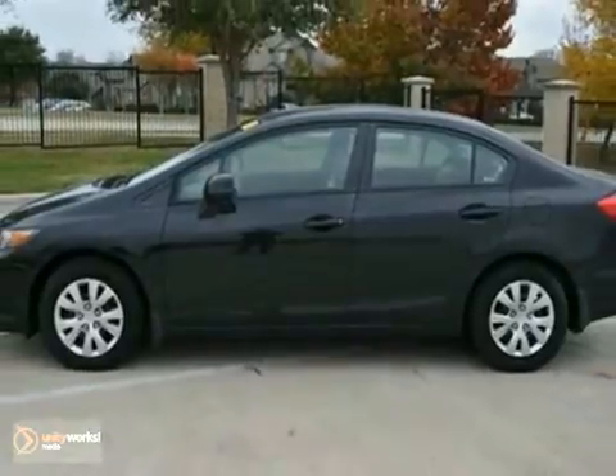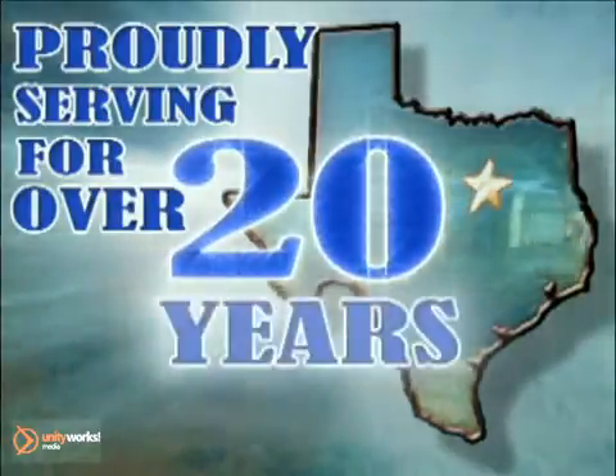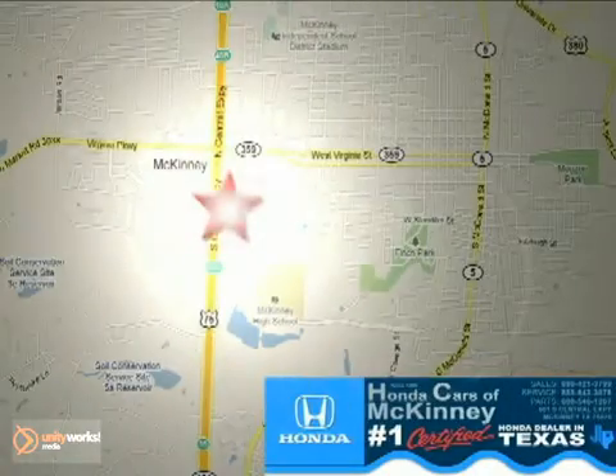Come in and take a look for yourself. Honda Cars of McKinney — all we do is discount Hondas. Stop in today. We're conveniently located on Highway 75 northbound at exit 40A in McKinney.